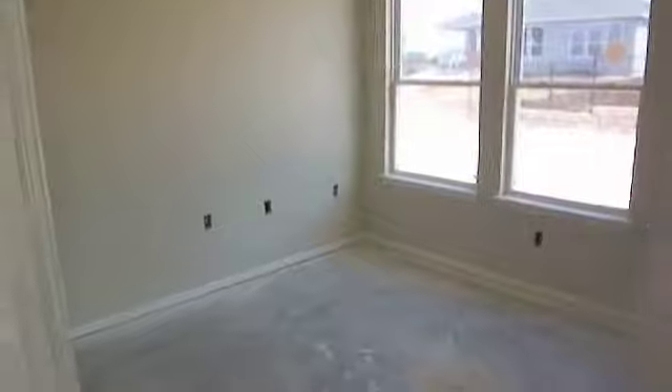Here's the office. You'll notice lights are missing — electrical finish-out still needs to be done.